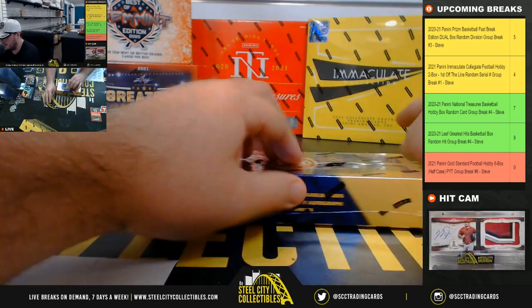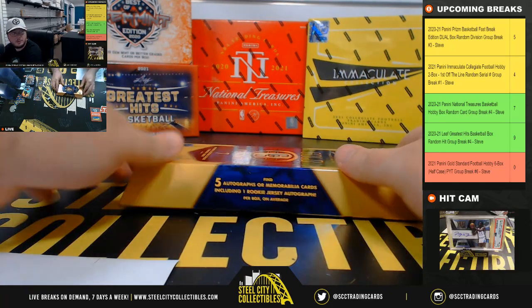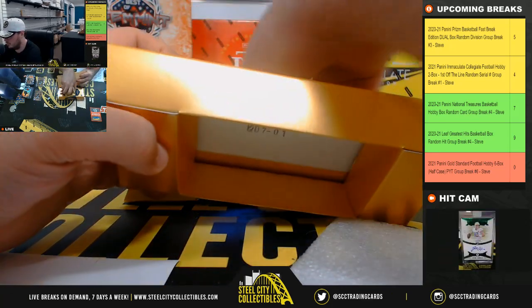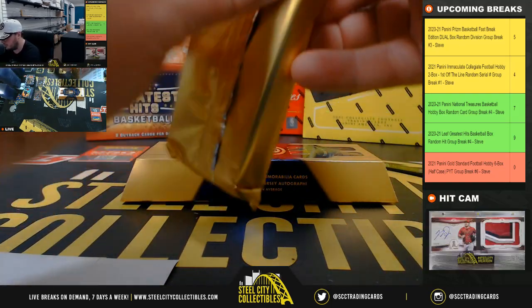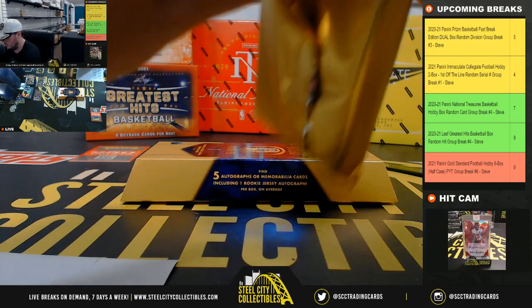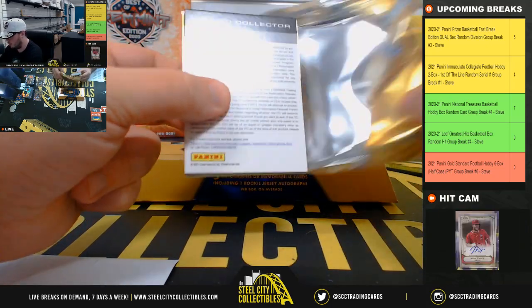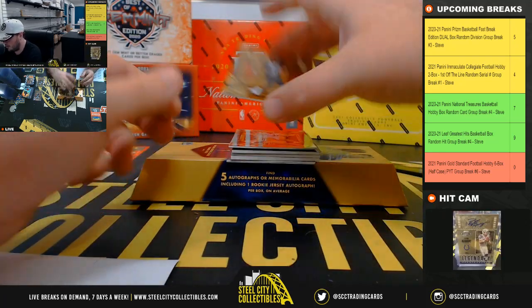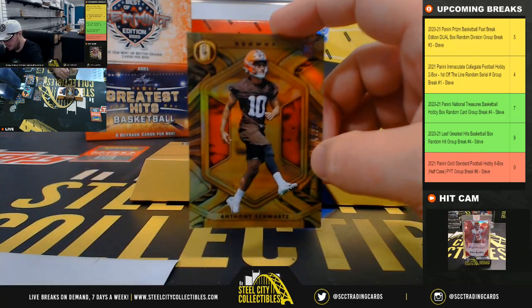And our final box here — remember we do have the 250 rewards points to randomize. Finish up our break with a redemption. But first we have Anthony Schwartz, 83 of 99, Cleveland Browns.